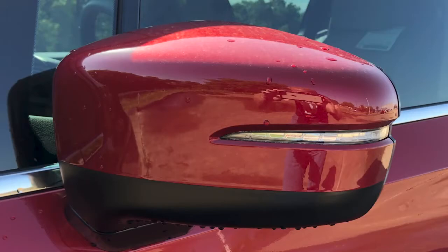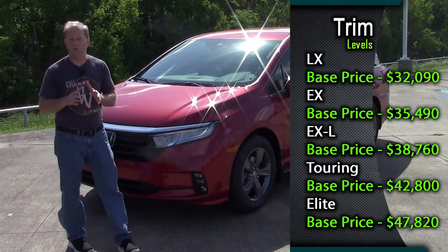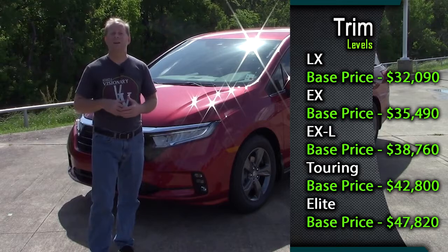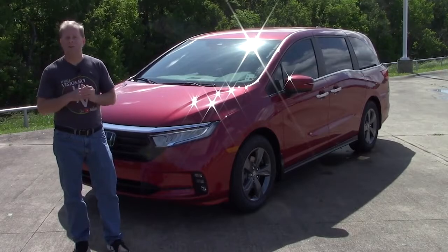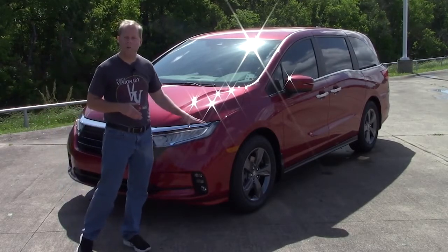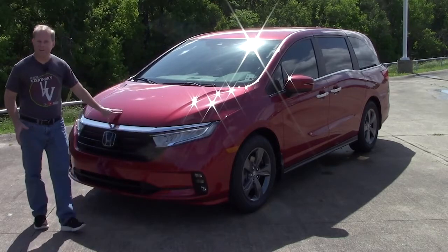As for trim levels, I will list all of those on the screen for the 2022 model year and their base prices. I'll also list those down in the description of the video, in case you didn't pause the video in time to see the graphic on the screen. This is a front wheel drive minivan, by the way.